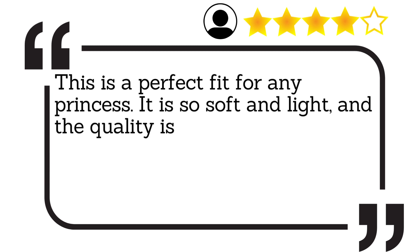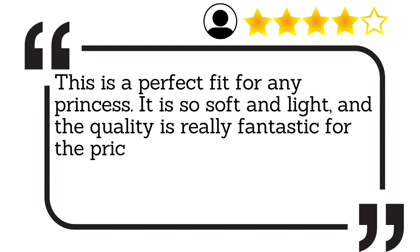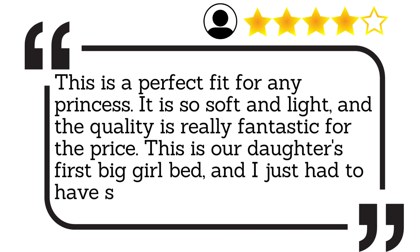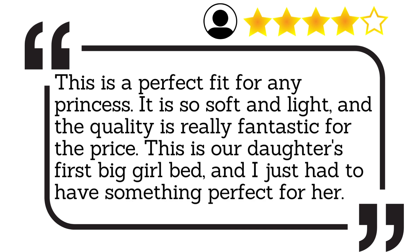This is a perfect fit for any princess. It is so soft and light, and the quality is really fantastic for the price. This is our daughter's first big girl bed, and I just had to have something perfect for her.